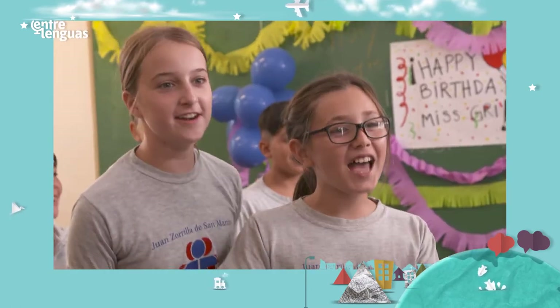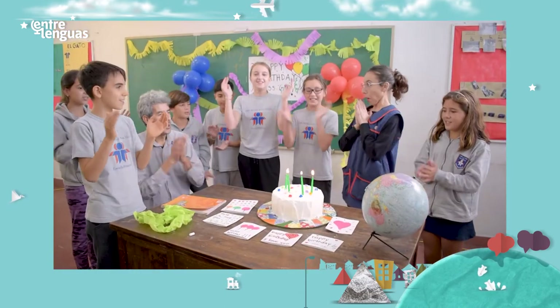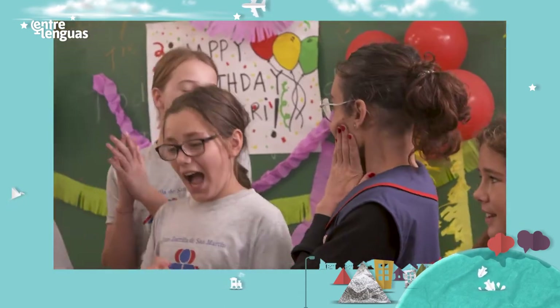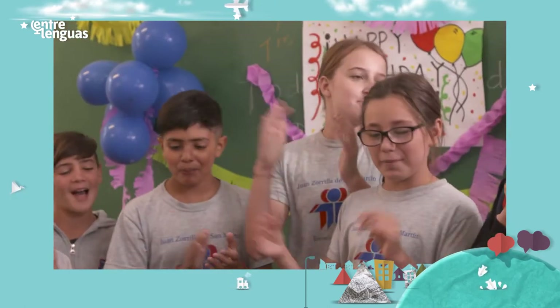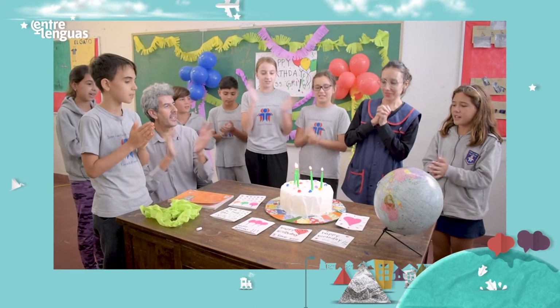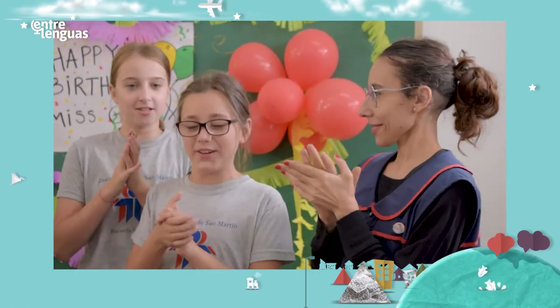Surprise! Happy birthday! Wow! What a nice surprise. Thank you very much. Happy birthday to you! Happy birthday to you! Happy birthday Miss Griselda! Happy birthday to you! Bravo!